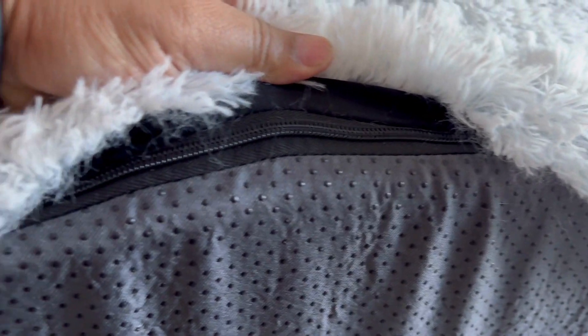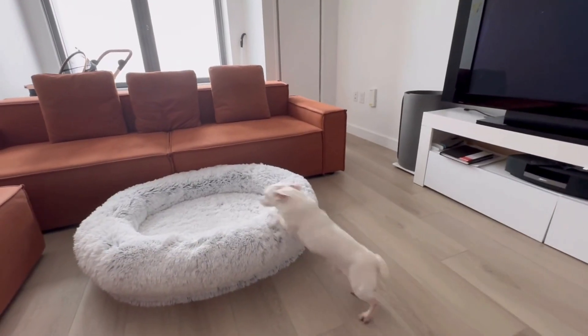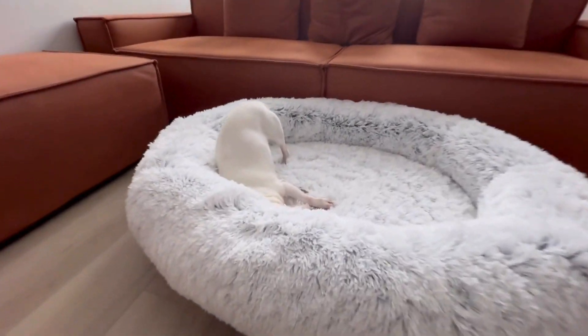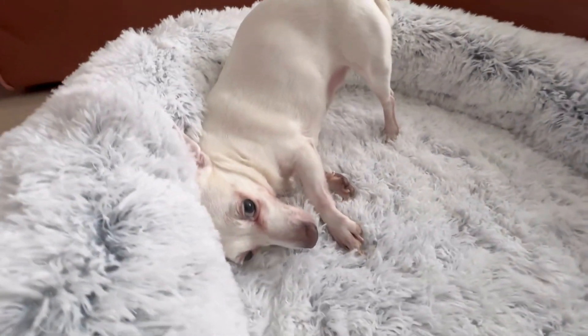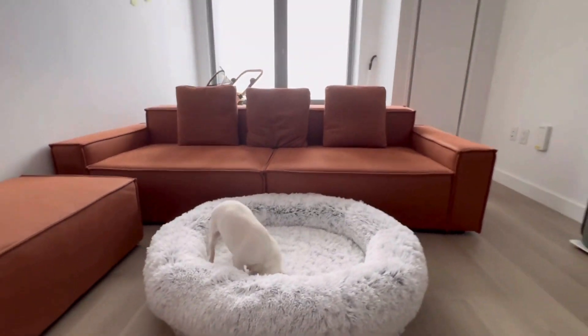Get ready, dog mamas, because you're about to hear two things that will make you jump for joy. Not only can you easily remove the shaggy fur, but guess what — the interior of this bed is waterproof. Yes, you heard that right. No need to worry about any accidents or spills. Your furry friend will be comfy, dry, and happy.